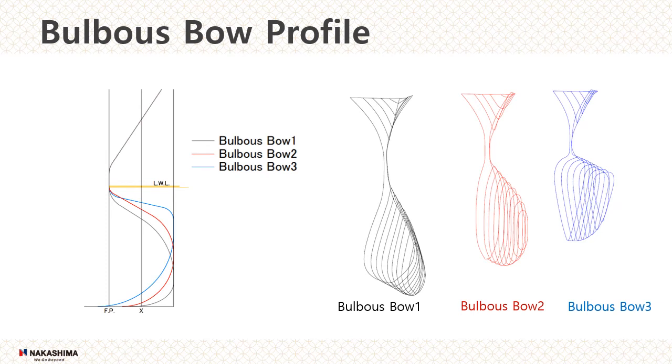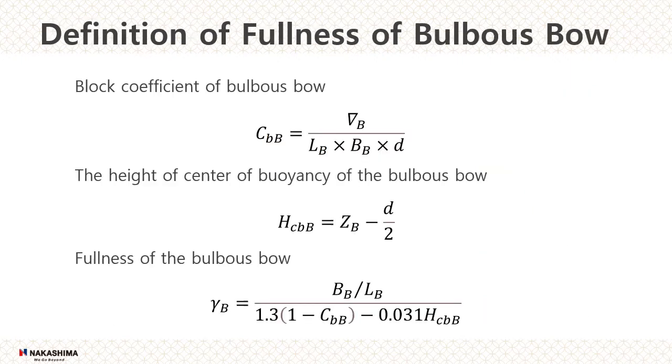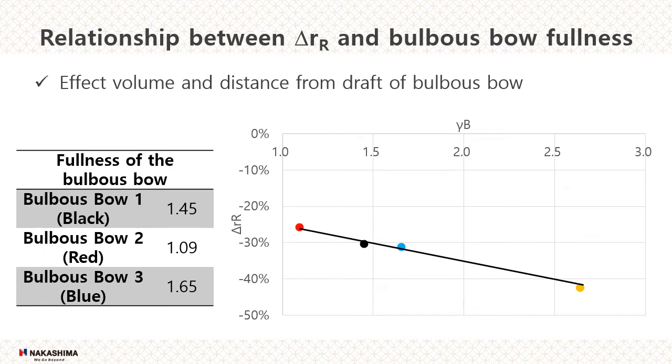This is the profile of the bulbous bow that we checked in the model test. The black one has the volume near the base line. The red has the volume in the middle and the overall shape is slender. The blue has the volume near the draft line. The results show that the bulbous bow with a large volume close to the draft tends to be more effective in lowering resistance. A model test was conducted with the bulbous bow with larger fullness, and further improvement was obtained.